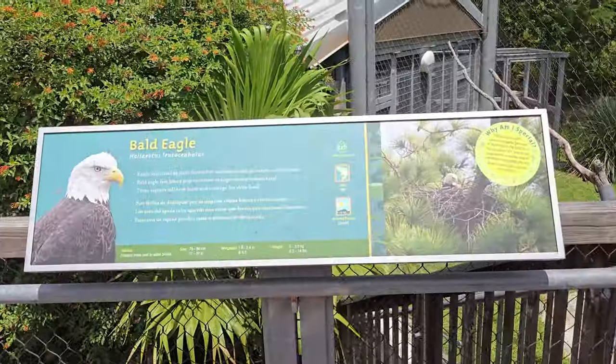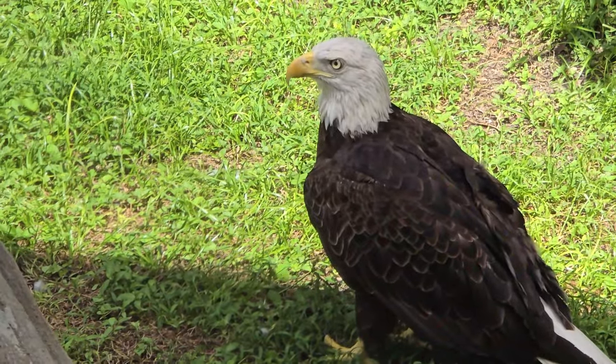You'll get up close and personal with crocodiles, alligators, and eagles. This area is really really cute. It's really fun for kids because there are these bridges over this alligator pond and you can look for the alligator.